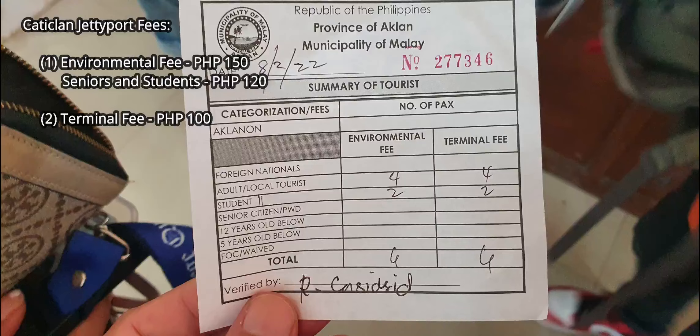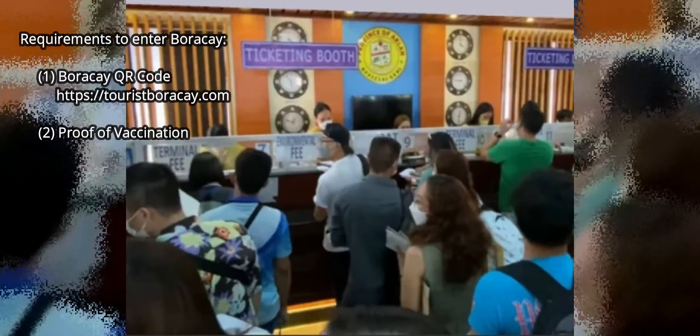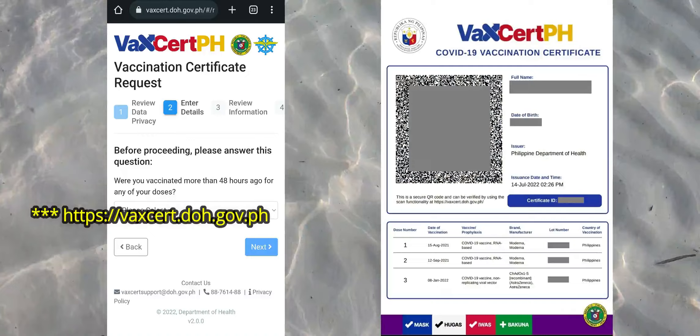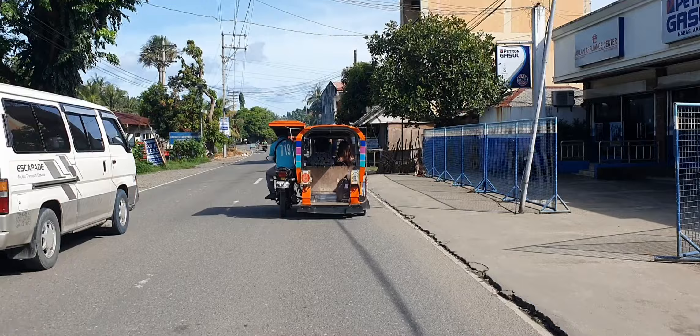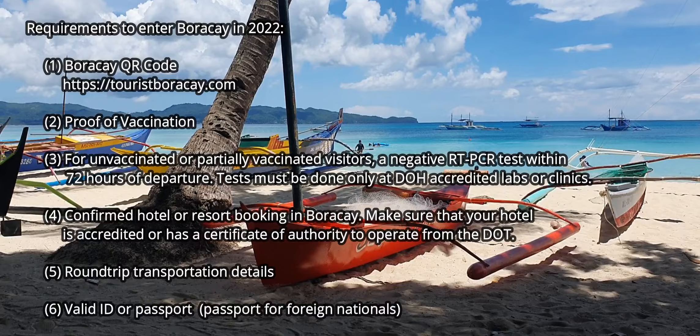Other important requirements you will need to accomplish before traveling to Boracay are: number one, securing a QR code at the touristboracay.com website; and number two, for vaccinated foreign visitors, provide proof of vaccination or a vaccine certificate issued abroad, or the ICVP or International Certification of Vaccination and Prophylaxis from the World Health Organization. For those vaccinated in the Philippines, a certificate can readily be obtained from vax.cert.ph. For unvaccinated or partially vaccinated visitors, a negative RT-PCR test taken within 72 hours of departure.